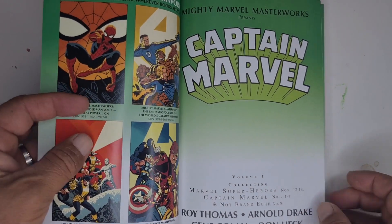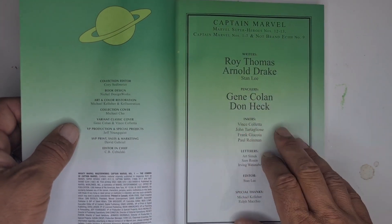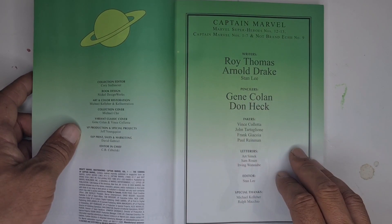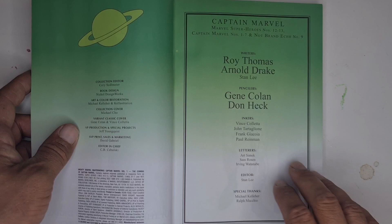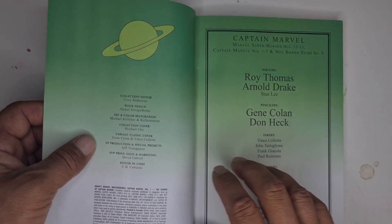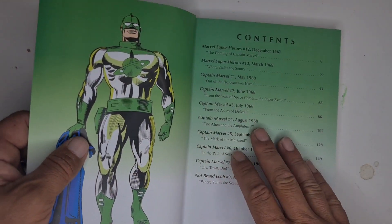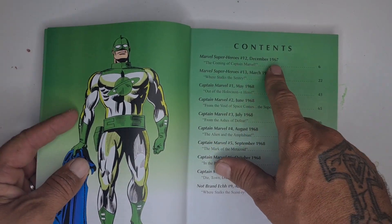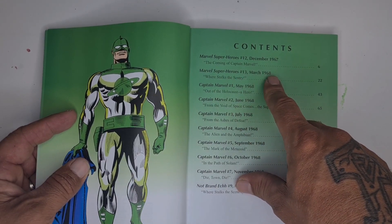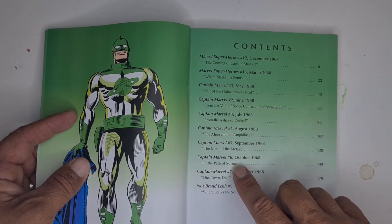Opening it up — Captain Marvel by Roy Thomas and Arnold Drake, with a bit of Stan Lee, not too much. You've got Gene Colan and Don Heck doing the pencils, various inkers, letters, and edited by Stan Lee. The cover is actually by Michael Cho. The contents include Marvel Super Heroes number 12 from 1967, then Marvel Super Heroes number 13.